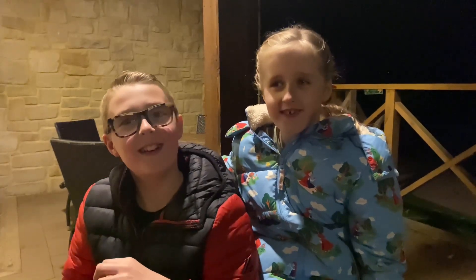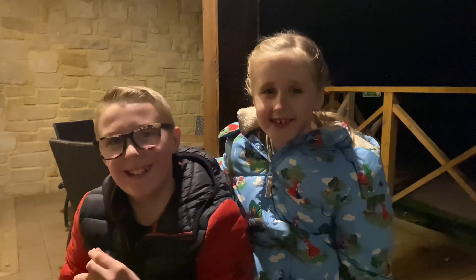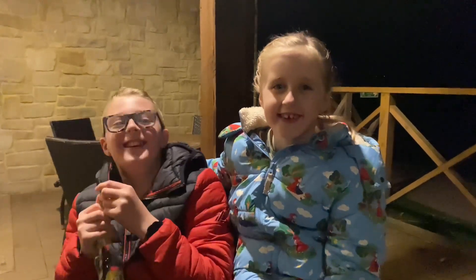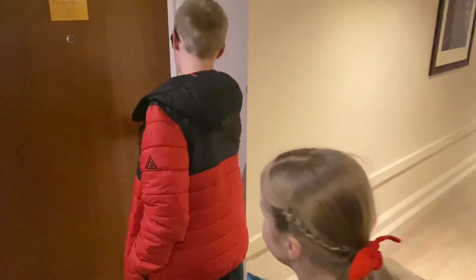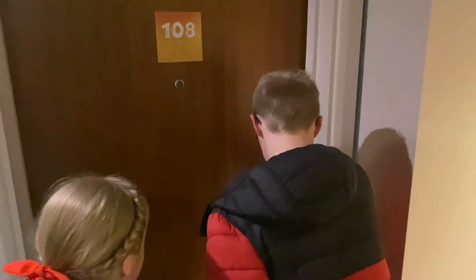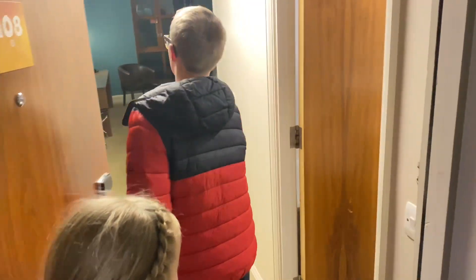This is going to be a look at my hotel room at Chessiton. Here you go, folks. Are you going to open the door? We'll have a look inside. Have you got to put the key in the slot? Oh, he knows, he knows. He's stayed in a hotel before.